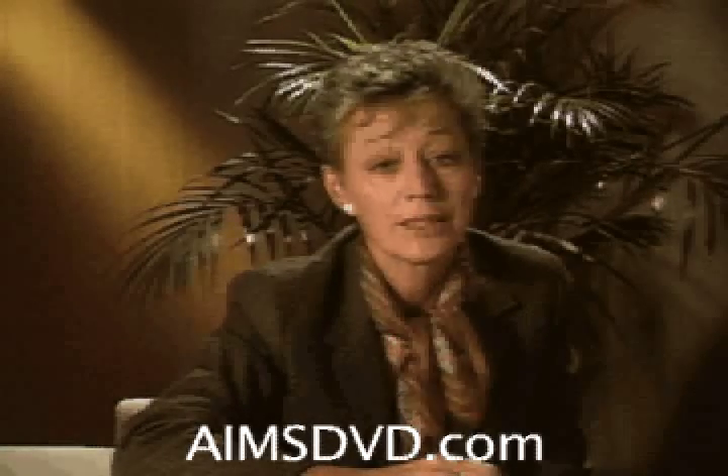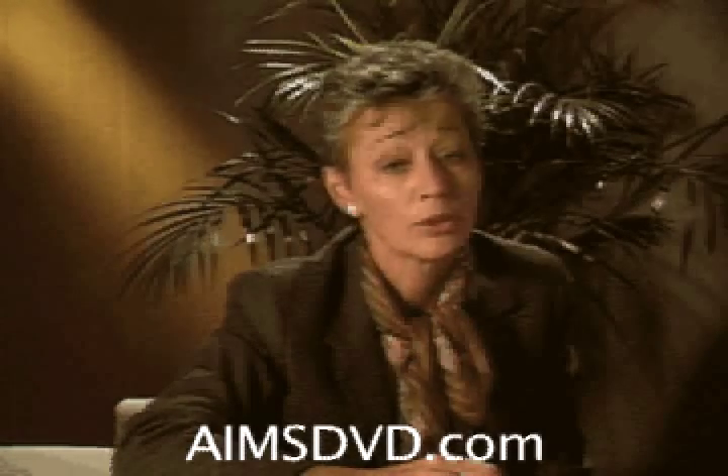The first segment features a woman with a significant movement disorder. Try not to be distracted by the movements in her lower face. Please focus your attention on her eyebrows.